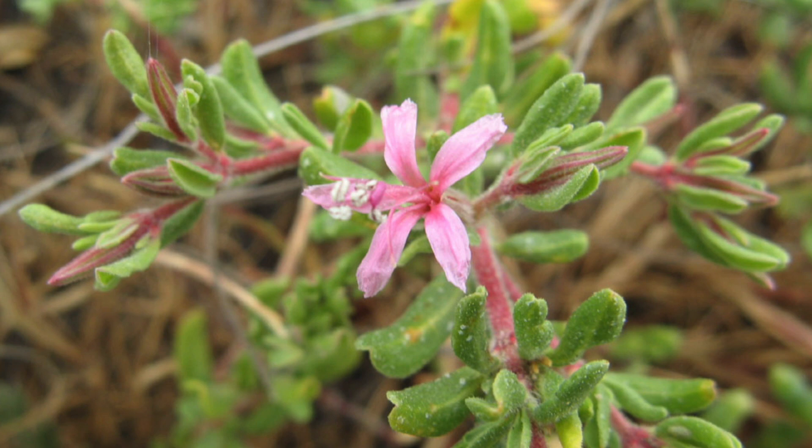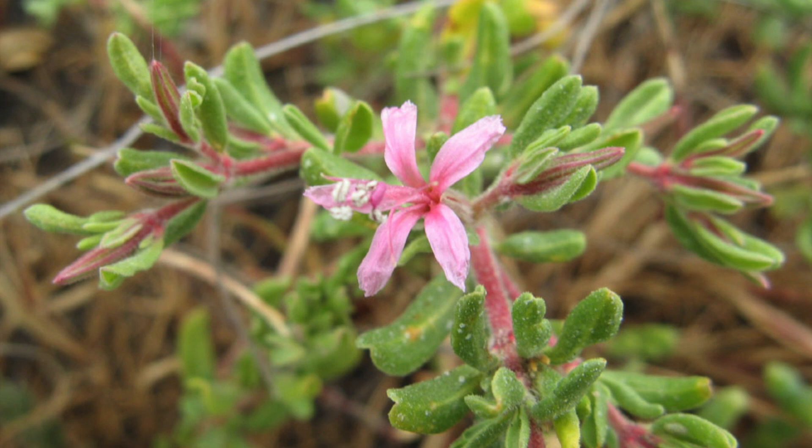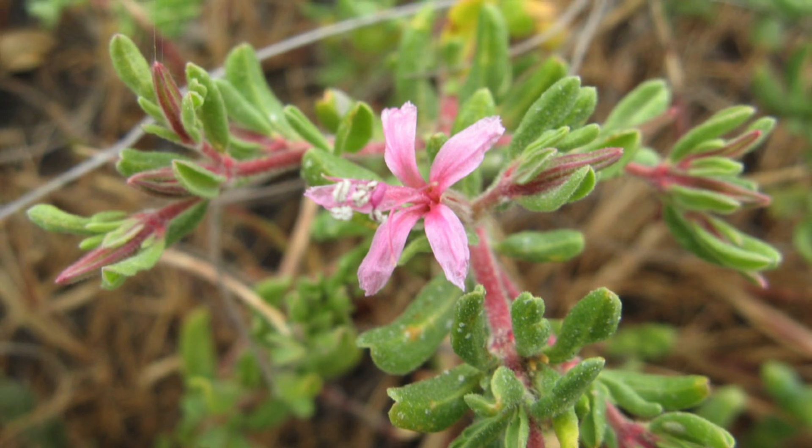Alkali Heath are low-lying, woody plants with a red stem and small, opposite, and oval leaves. When they bloom in the late spring through the summertime, they produce small pink or purple flowers with five petals. The entire flower is less than a centimeter across.